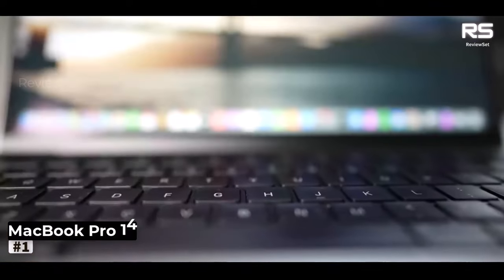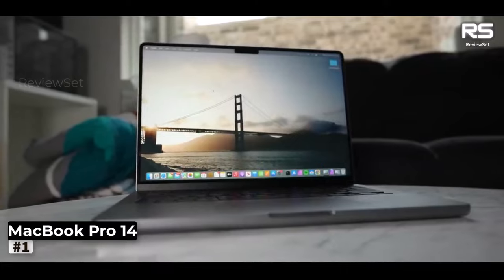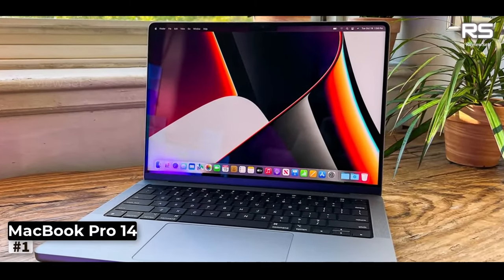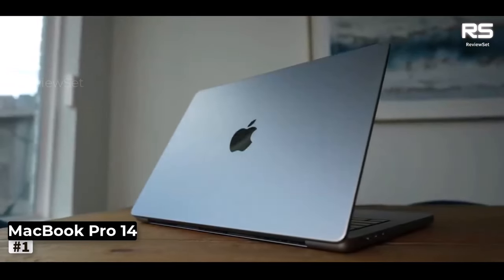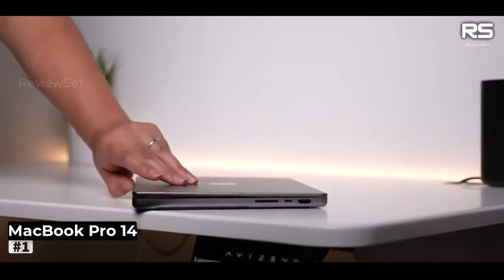Number 1: MacBook Pro 14-inch. With the introduction of the MacBook Pro 14-inch 2021, armed with the formidable M1 Pro or M1 Max processors, Apple has ushered in a new era for creative professionals. This sleek powerhouse seamlessly combines inspiring performance with an impressive battery life that leaves users in awe.